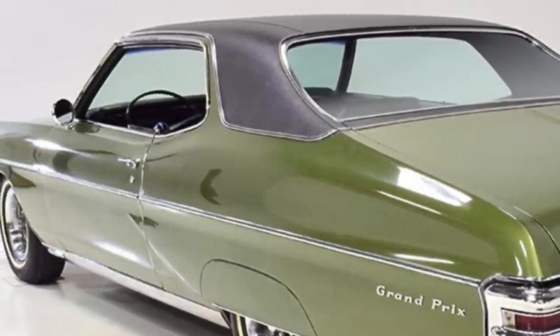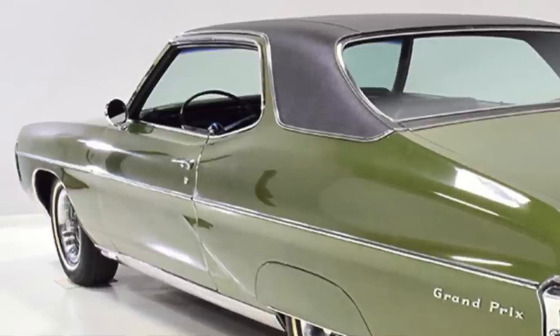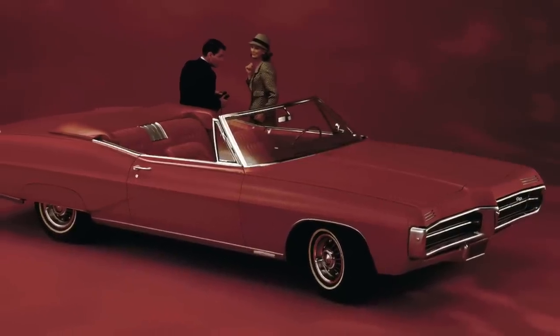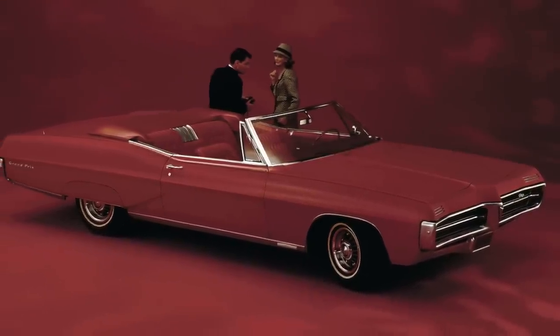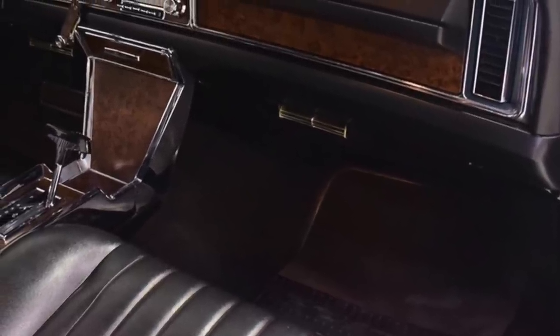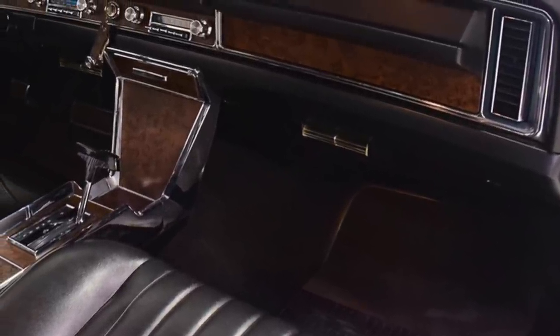For 1968, the Grand Prix was only available in a two-door hardtop configuration. The convertible model, which was available the previous model year, had been retired.